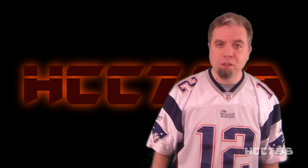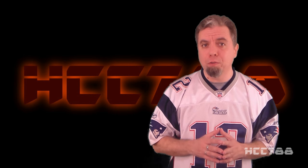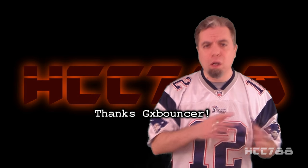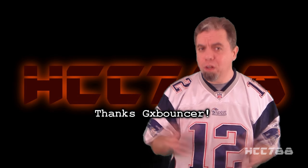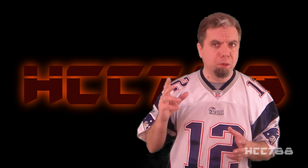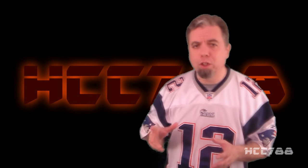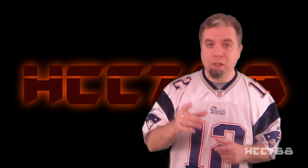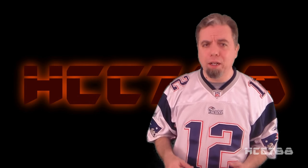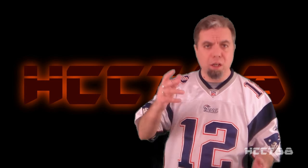Hello everybody. HoodooCobra Commander 788 here. It's time for another vintage G.I. Joe toy review. This review is brought to you by Mike Stafford, who also goes by GX Bouncer. Mike sent this vehicle to me along with another one months ago and has been waiting very patiently. This is also a little bit special because if memory serves me right, this is the first 90s vehicle that I've ever done a full review on.